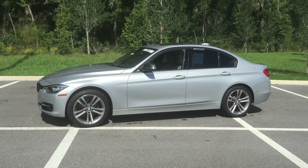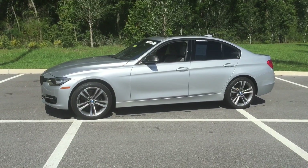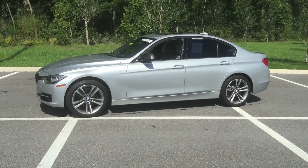Hi, my name is Maritza. I am here at BMW of Ocala. I work in the internet department. I wanted to provide you with a closer look at this beautiful 2013 328i and thank you for selecting BMW of Ocala as part of your next vehicle search.